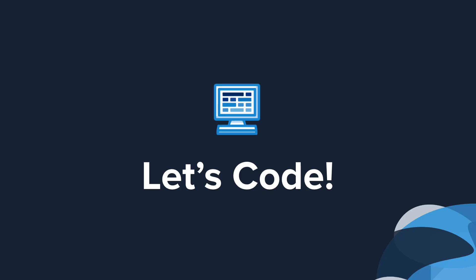So why not give it a try? Now it's your turn to try out pair programming in a couple of programming exercises.